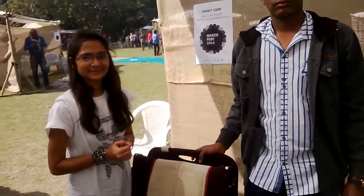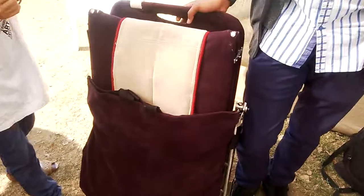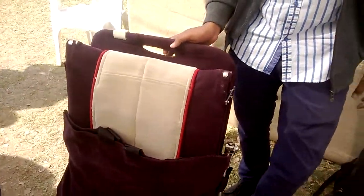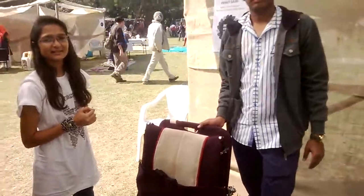Hello everyone, good morning! Right now we are at MakerFest, taking an interview with Pankit Gami and Iktar Patil. They are here with their cool inventions — a seven-type foldable, moldable, and flexible device. Let's ask them about their product and inventions. Hi Iktar, hi Pankit!